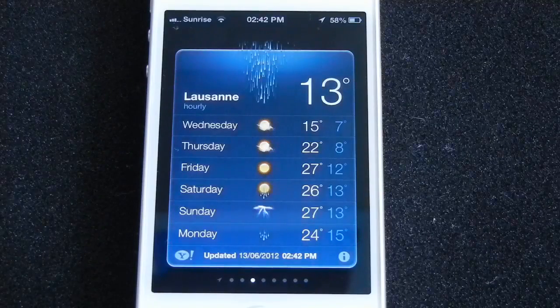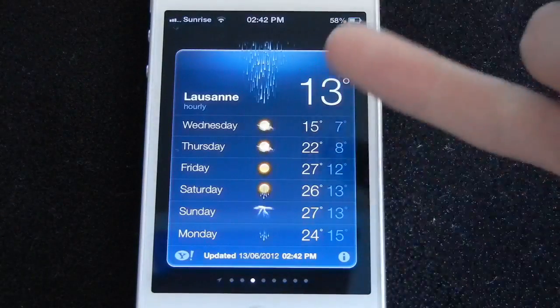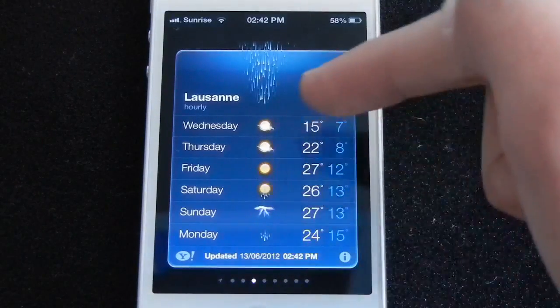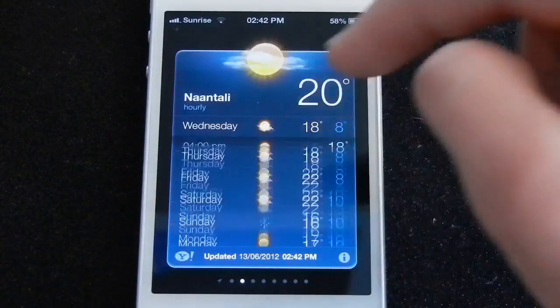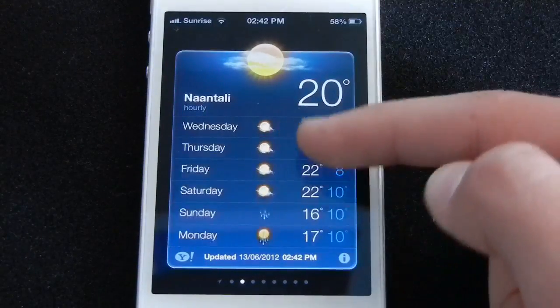The Weather application got a little redesign as well. The background changed a little bit — this is in Celsius so don't worry, I don't live in the North Pole. It has different new graphics inside, and of course you get the option to view the weather for the next 24 hours.